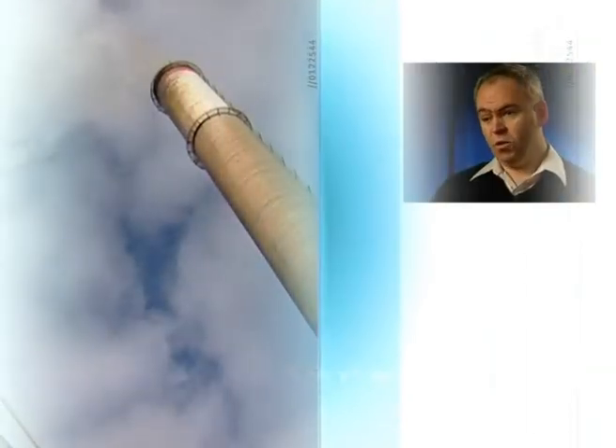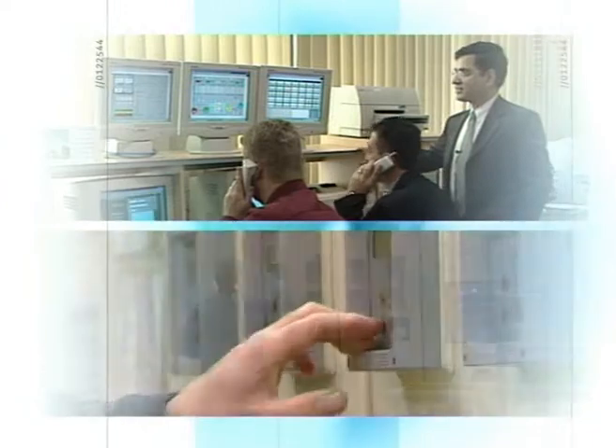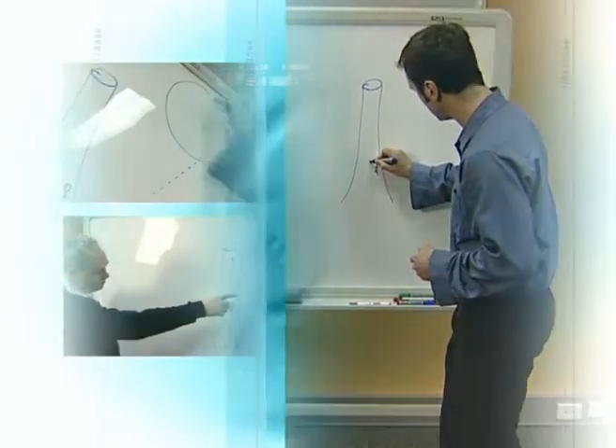We've got a range of equipment here, and one of those is chimneys. They're very old and they can suffer from cracking on the internal surface. We need to ensure that we've got the right people looking at that information to advise us on what sort of repairs we need to undertake. We've got particular specialists in the UK that are able to give us advice on this, but we wanted to get the information directly to them live, so that we could have immediate feedback on any issues that were found as we were doing the inspection.